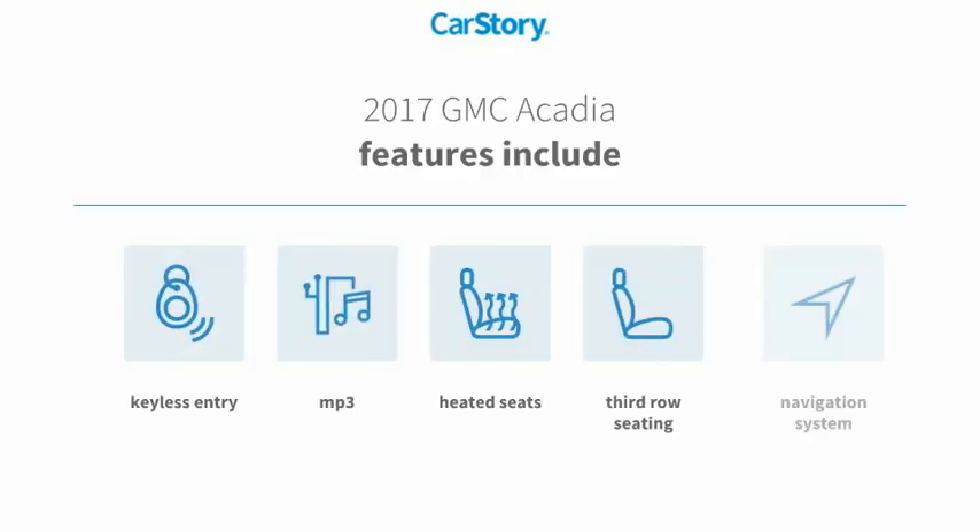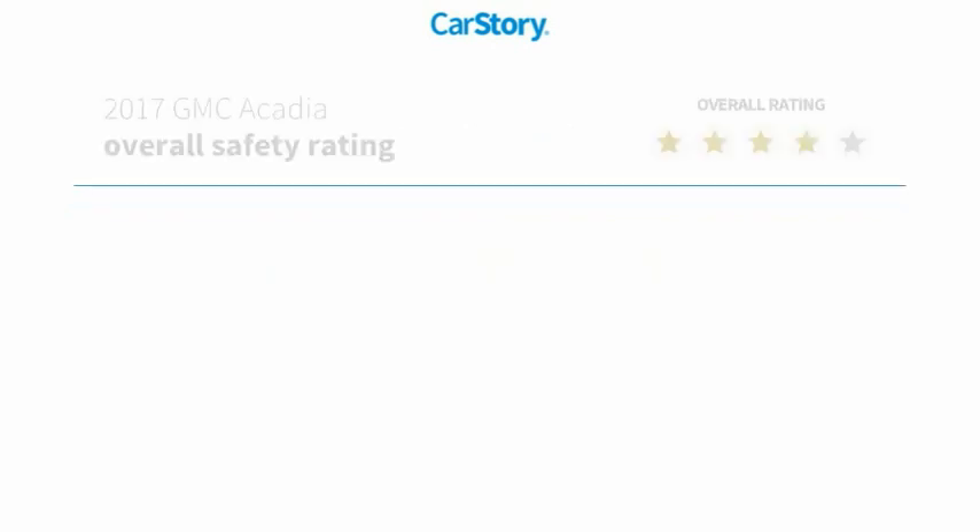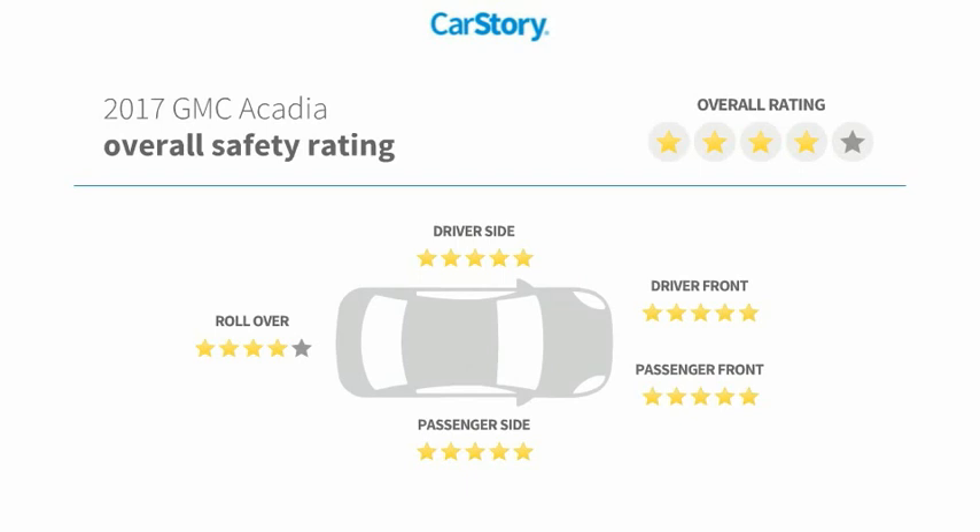Features also include navigation system, heated seats, keyless entry, third row seating, MP3, and has been listed as an IIHS top safety pick with these ratings.